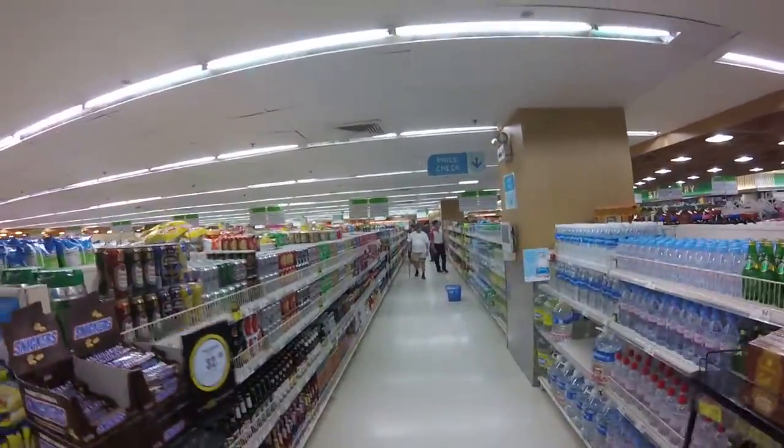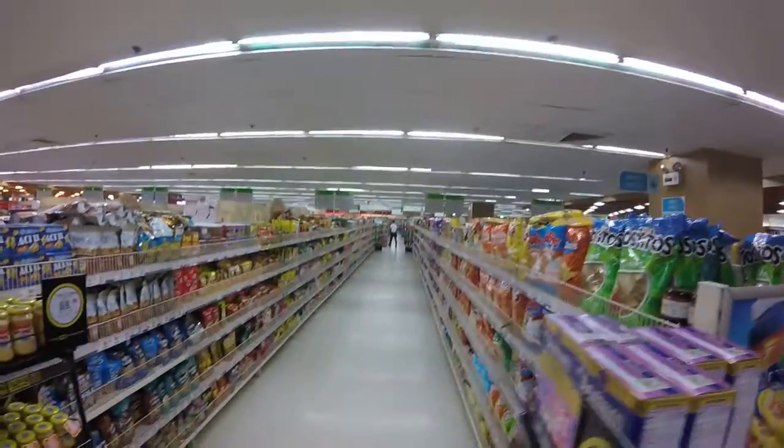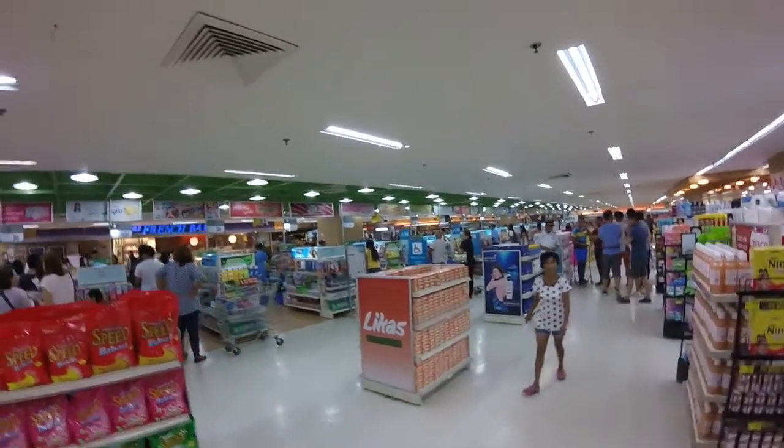Long aisles. A little bit of everything. Just showing you some of the grocery store, how big they are. They got about probably 20 checkouts going.